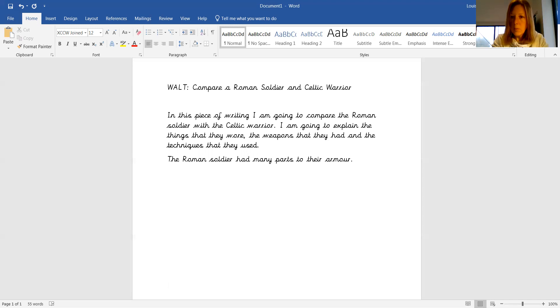So my introduction, my opening sentence, is going to start off as a comparison. So I could begin: the Celtic warrior had very little protection when they went to battle.